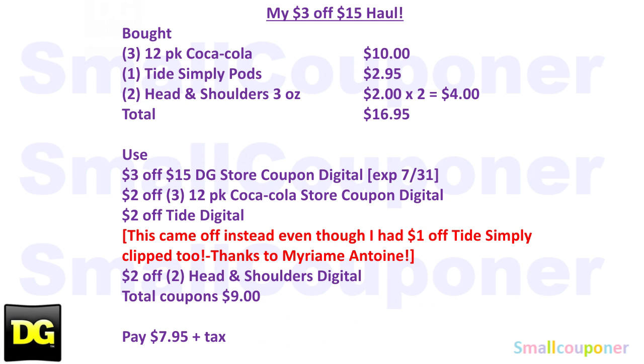I used a $3 off $15 DG store coupon — expires July 31st, so you still have time to use it any day of the week. I also used a $2 off 3 12-pack Coca-Cola store coupon digital, a $2 off Tide Simply digital — I also had the $1 off Tide Simply clipped on this account, but the $2 off came off instead. Usually the lowest coupon comes off first at Dollar General, but the $2 off Tide came off first, which I was super happy about. Thanks to Miriam — she commented on one of my Cheap Deals videos. I also used a $2 off 2 Head & Shoulders digital.